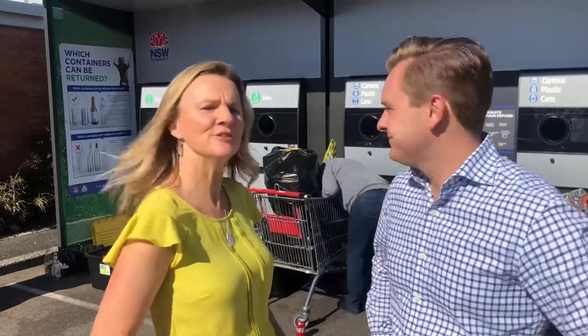Here we are at the new return and earn machine at Killarney Vale, right next to Coles. It's great to see people already here using it. There are now 16 of these machines on the Central Coast, and the most heavily used has been at Baddow Bay with 4 million deposits just since December.